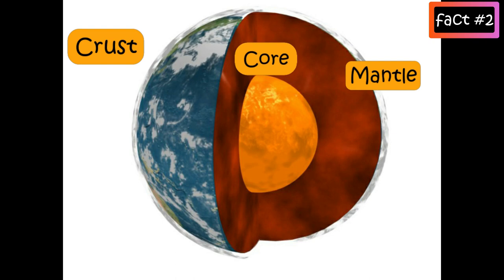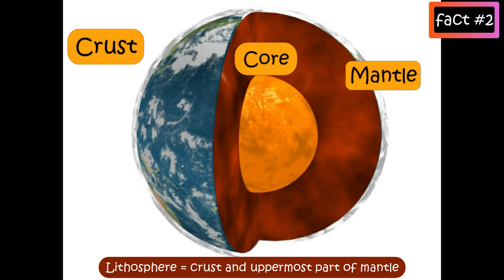Earth's outer shell — the lithosphere — which includes the crust and the uppermost part of the mantle, is divided into a patchwork of large tectonic plates that move slowly relative to each other.